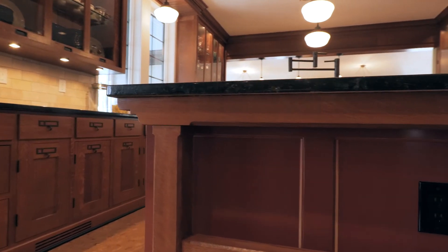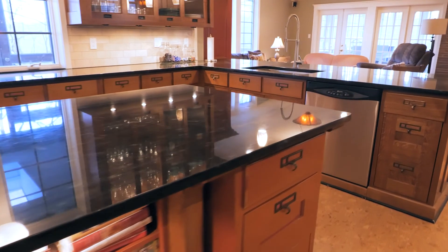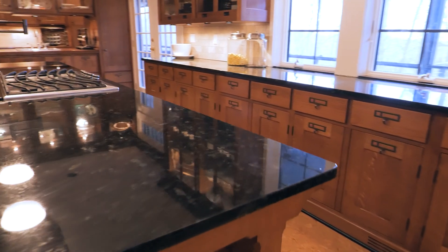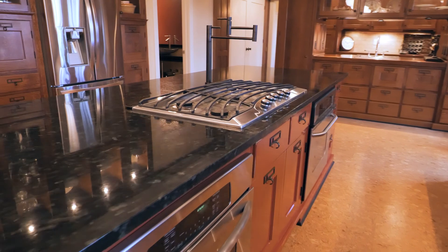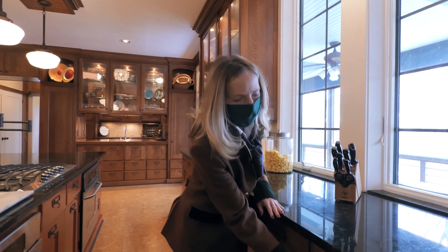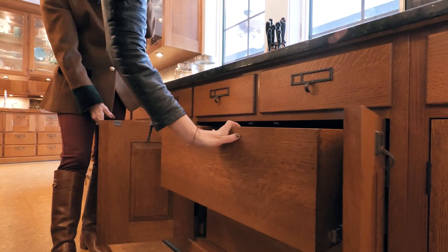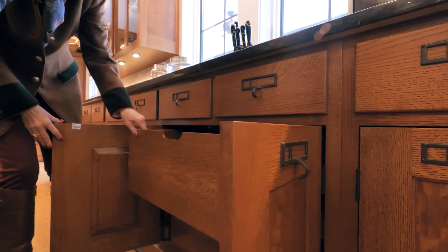The beautiful granite counter has end pieces reminiscent of a work table rather than just a kitchen cabinet. This beautiful island was actually inspired by an architect's workspace where he used two sawhorses on either end and file cabinets underneath to hold up his table. The owner is truly passionate about detail — he spares no expense and every square inch of this house is special. Even the drawers inside are high quality, with nothing hidden away that's lower quality.